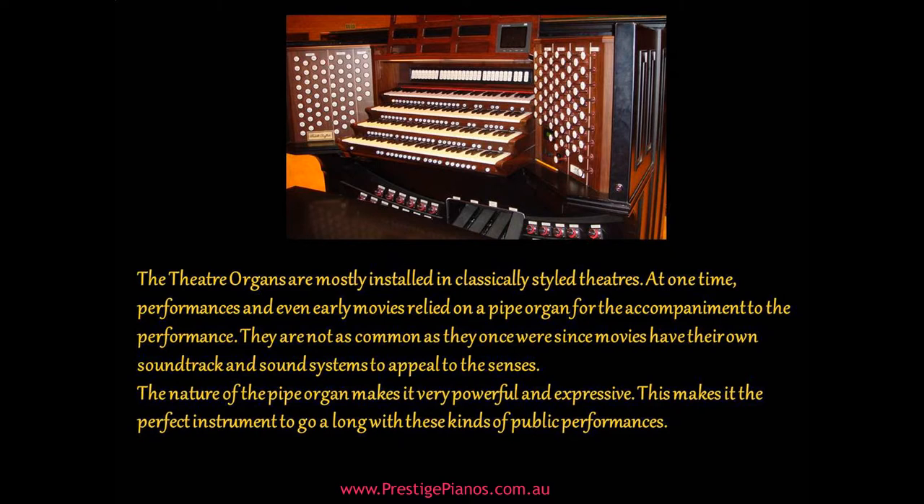The nature of the pipe organ makes it very powerful and expressive, making it the perfect instrument to go along with these kinds of public performances.